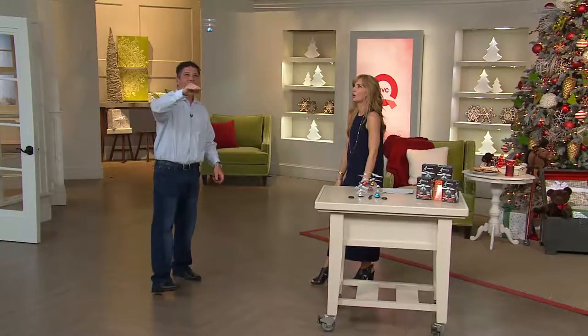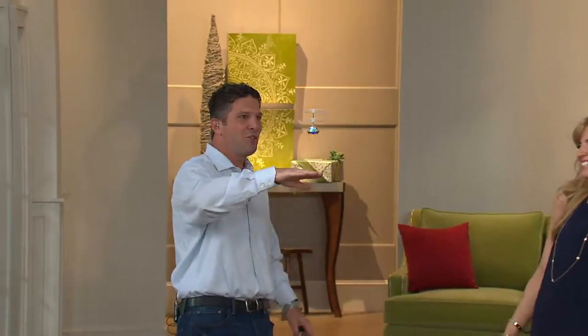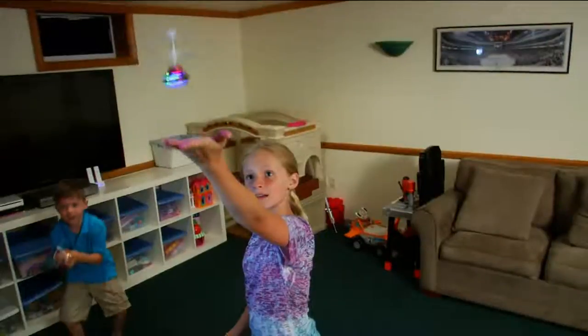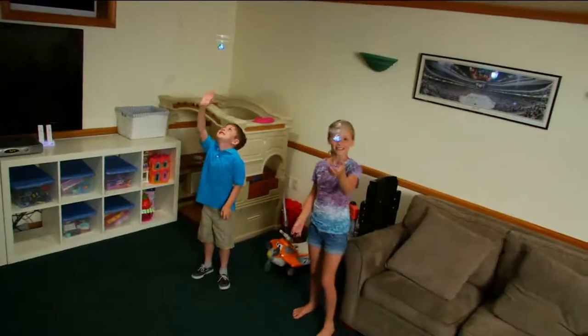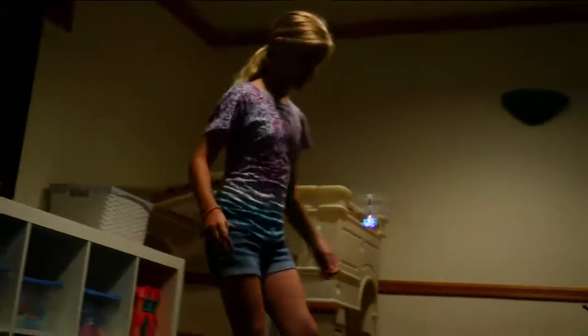I've got to tell you this story. We saw this at Toy Fair. We were in the showroom and the guy's showing us $100, $200, $300 drones — they're so cool, they've got high-definition cameras. And I look in the corner and go, what is that? He's like, don't look at that — that's the cheap one. I'm like, no, we want that one. Because the QVC customer, you guys are discerning. You want the very best, but you're on a budget. You've got a lot of kids to buy for, but that doesn't mean you want to give them the token gift. You see the kids here playing with it and having fun.